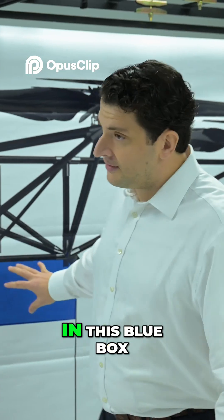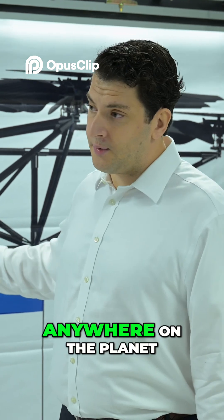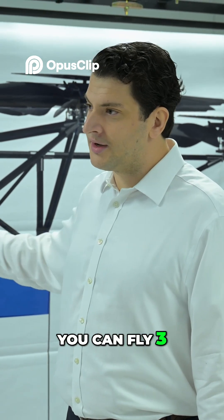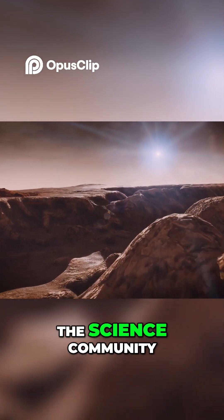We're our own spacecraft. In this blue box, you can shove about five kilograms of science payload and bring it anywhere on the planet on Mars. You can fly three kilometers per sol in a matter of minutes. That's really generated a lot of excitement in the science community.